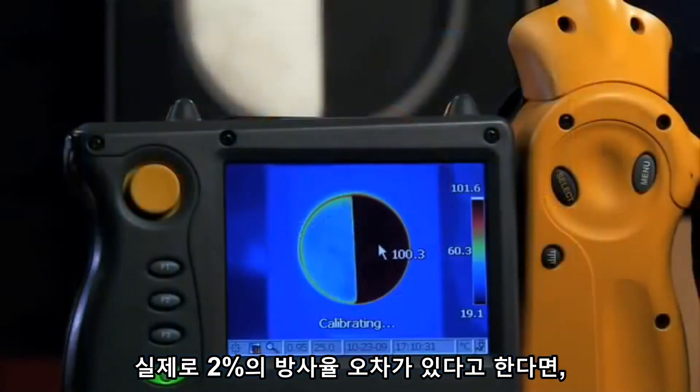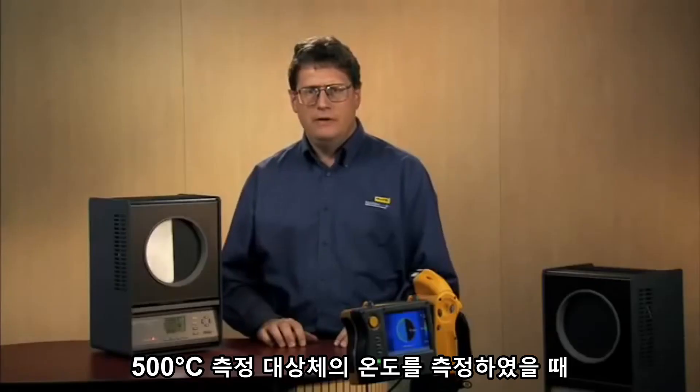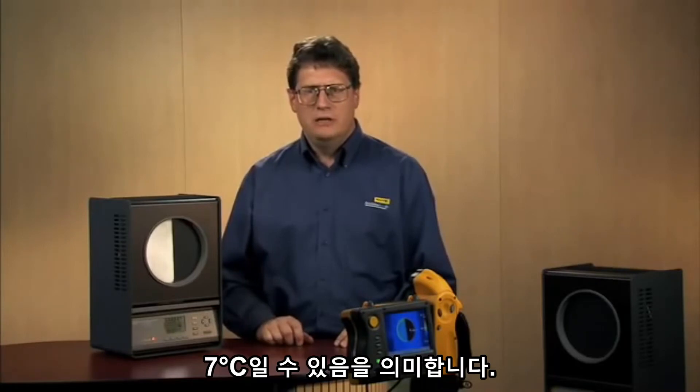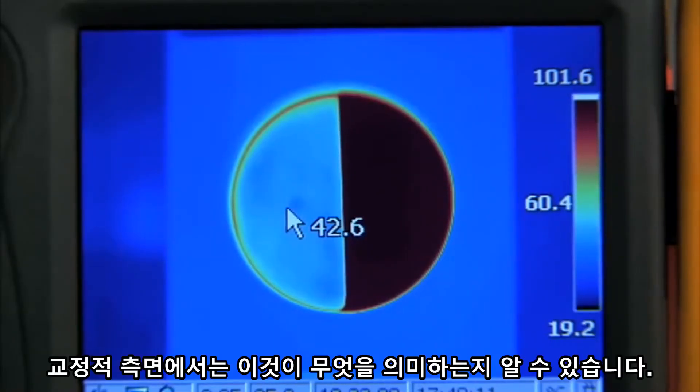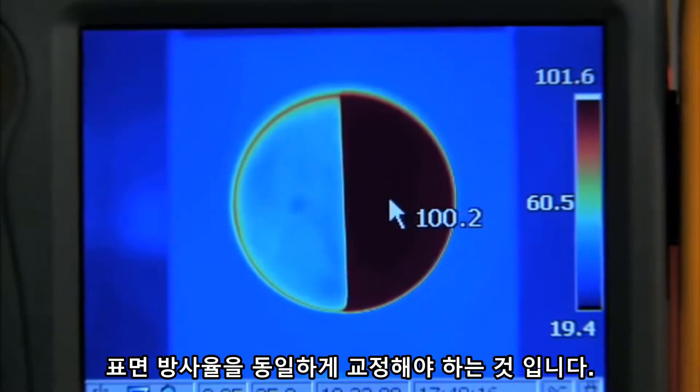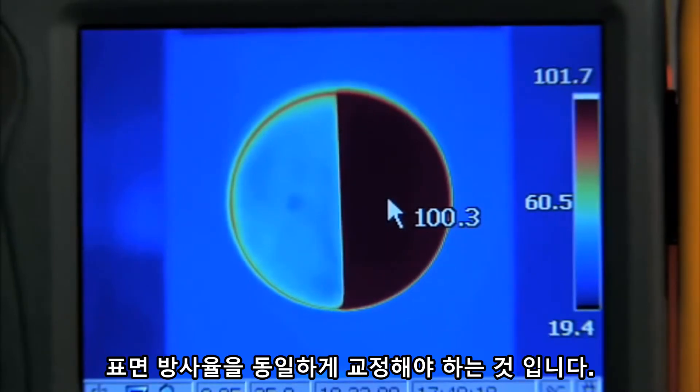In fact, a painted surface can vary by up to 2% in emissivity. Well, at 500 degrees C, this means that you can have a 7 degrees C temperature difference on your IR thermometer. Now, what does this mean in terms of calibration? What it means is that we need to know the emissivity and be able to match the surface's emissivity with our IR thermometer.